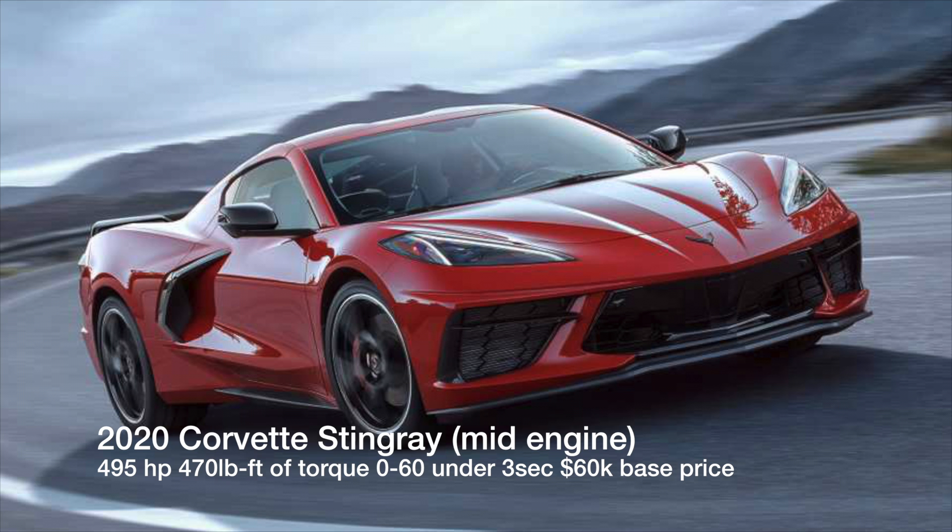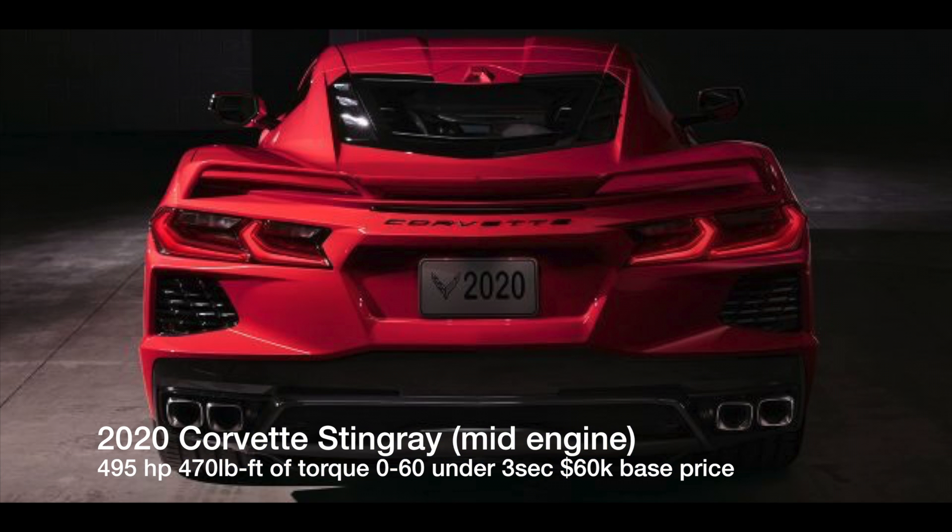Hey guys, this is Mel. Today we're gonna talk about the 2020 Corvette Stingray. I'm reading through some information from Motor Trend about this car. The new Stingray's design is pretty cool — it has that Ferrari look and just screams supercar to me.